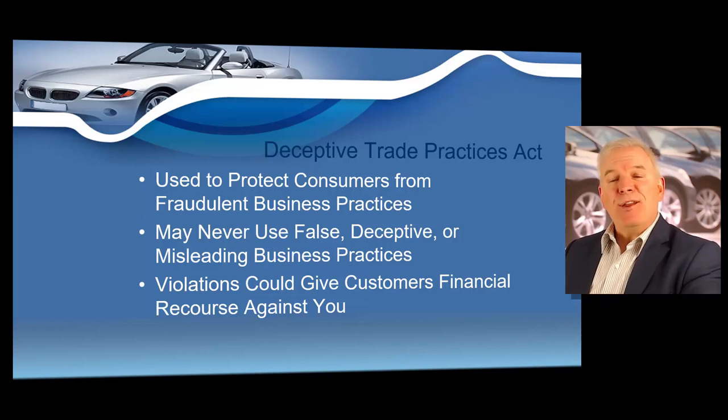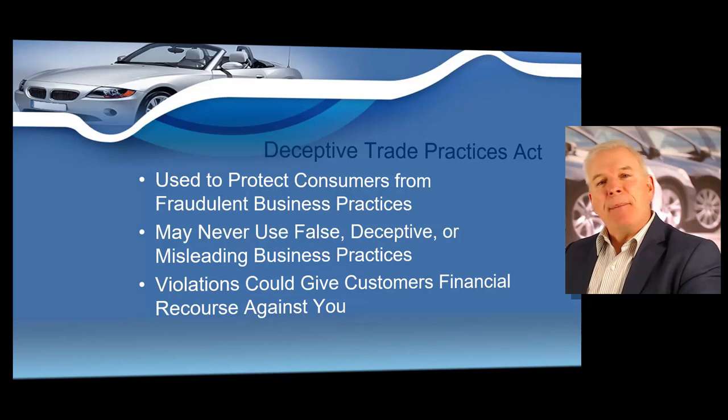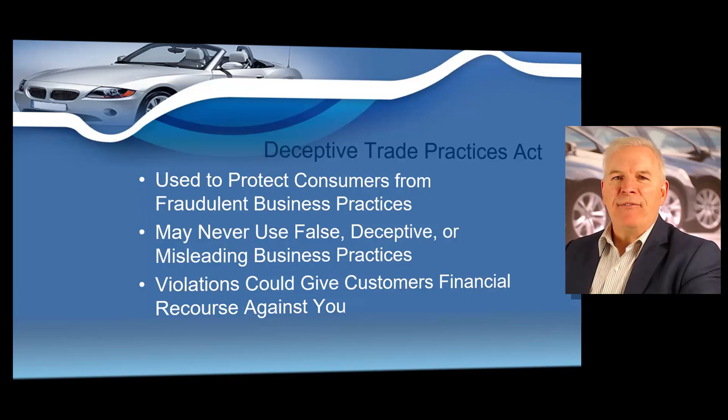If they win the lawsuit and prove that the dealer knowingly deceived them, they may be eligible to recover up to three times the damages. You must operate ethically at all times and give full disclosure of any vehicle defects that you're aware of in writing, or your customers could have financial recourse against you. Ethical standards are imperative in your business and you must disclose any mechanical defect, no matter how minor, in writing to your customers so they will never have legal recourse against you under the Deceptive Trade Practices Act.